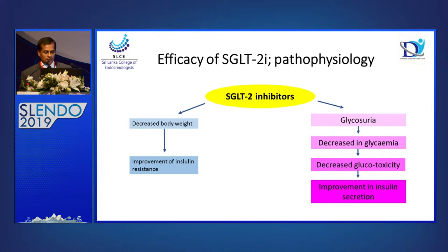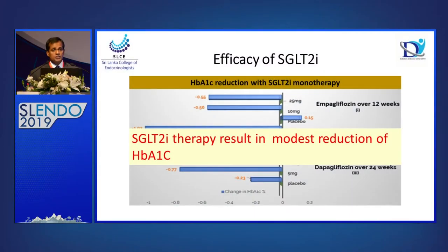Looking at the efficacy of SGLT2 inhibitors: glycosuria leads to decreased glycemia, decreased glucose toxicity, and improvement of insulin secretion. Because of glycosuria and ketogenesis, there is decreased body weight and improvement in insulin resistance. There is no significant difference in efficacy between empagliflozin and dapagliflozin, with canagliflozin slightly better. Their HbA1c reduction is about 0.5 to 1%, so a moderate reduction in HbA1c.